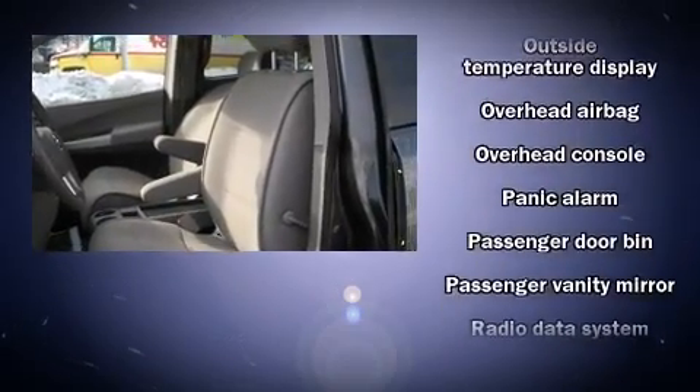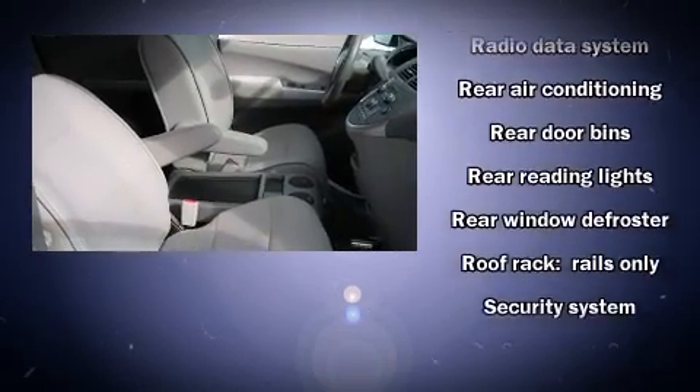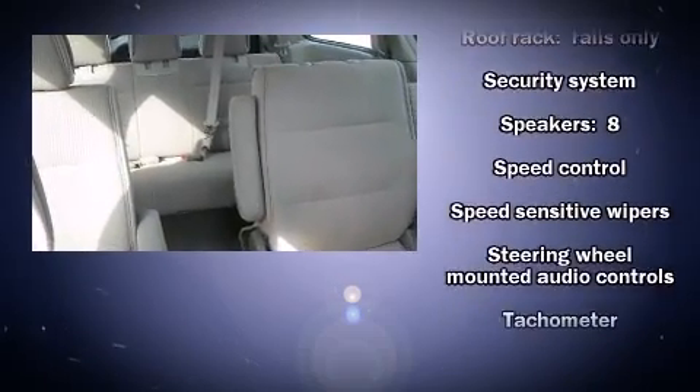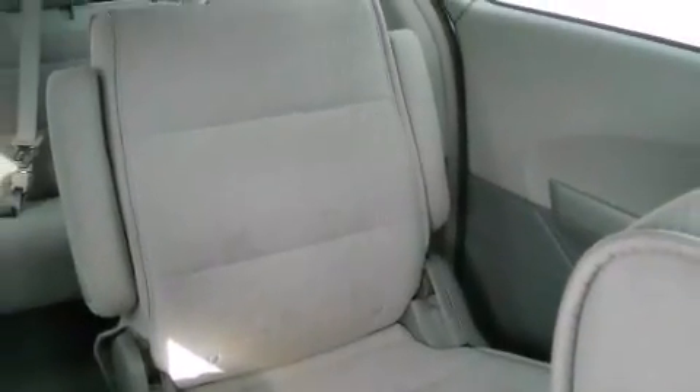Premium sound drives eight speakers, providing you and your passengers a sensational audio experience. In the event of a rollover collision, side curtain airbags provide additional protection for outboard-seated passengers.